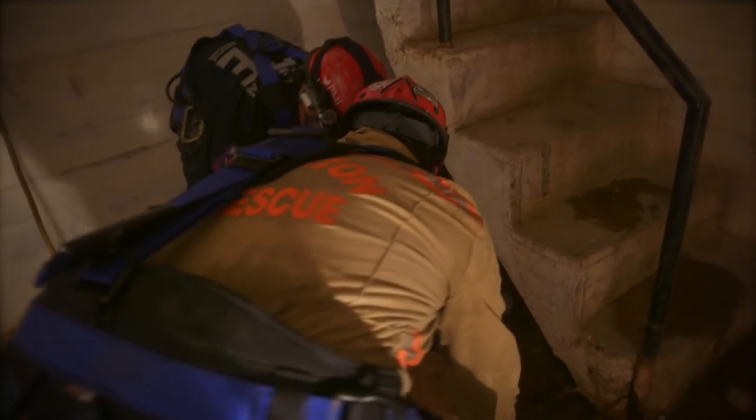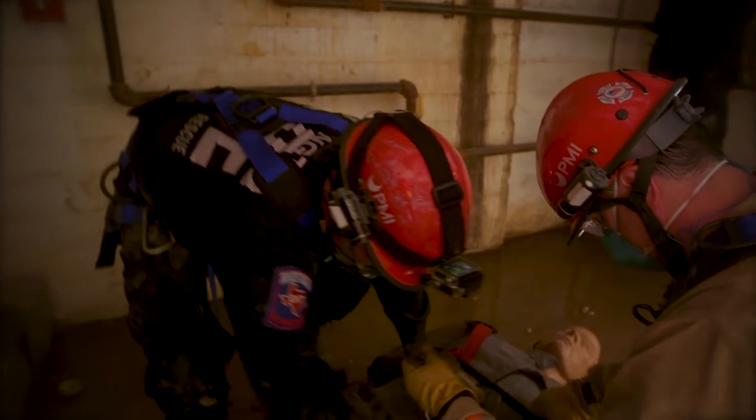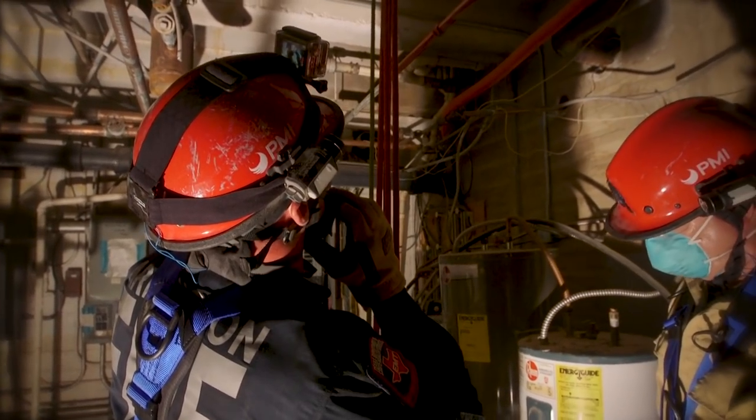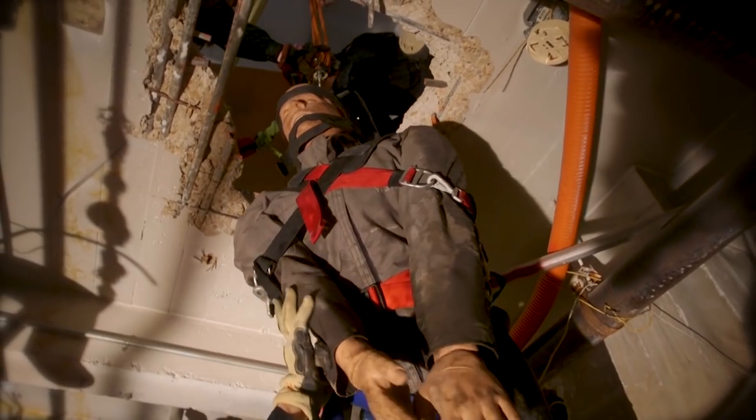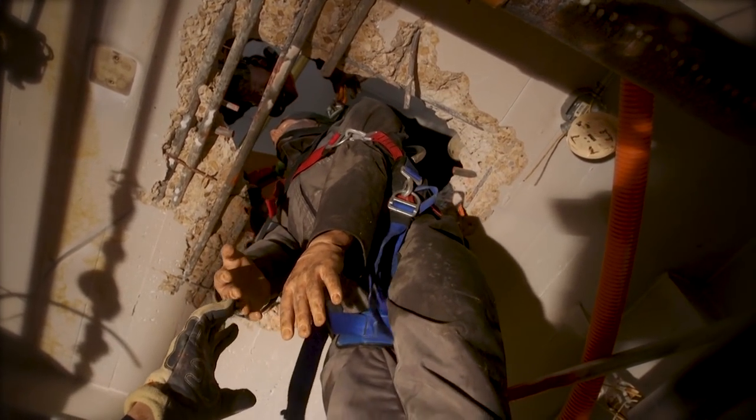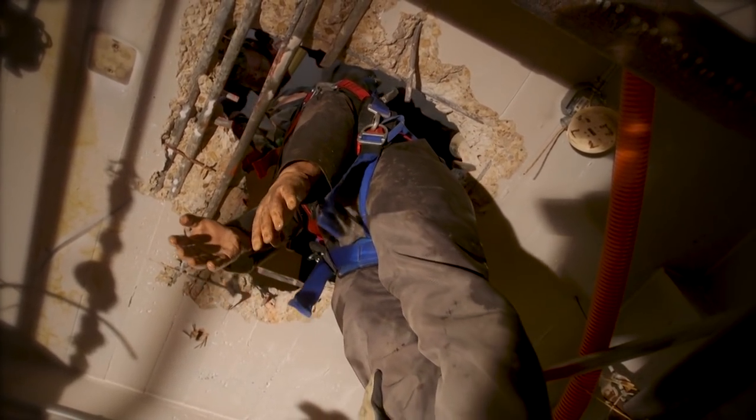We've identified that the victim is pretty stable — got some issues with a leg, but other than that, nothing life-threatening. At this point, if they would have found anything special, any special needs for the patient, they would communicate back with the responders up on the first floor. Let's pull him up and see how he sits. Good job. That was a great job. You guys worked hard. Now, to finish us off, we've got to get you out of the hole, get you back on solid ground, and we're done.